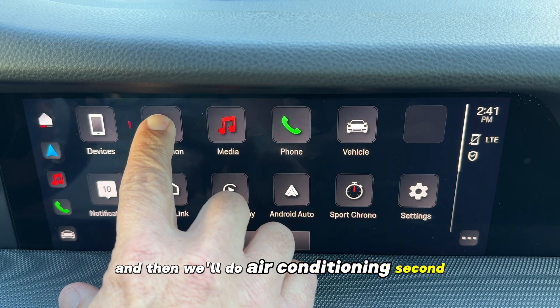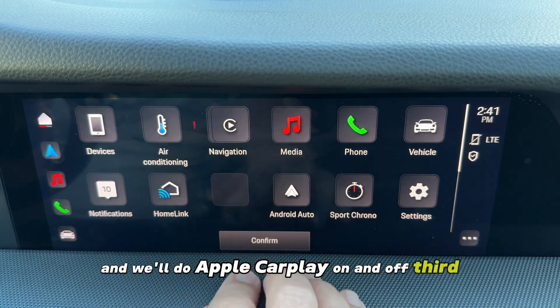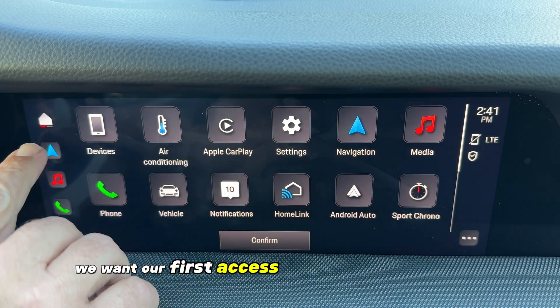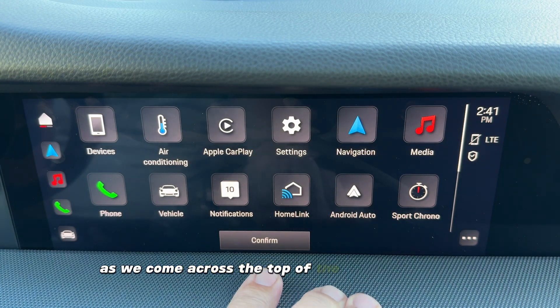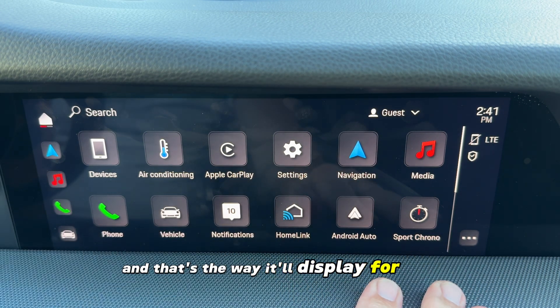Let's have device management first, air conditioning second, Apple CarPlay on/off third, and vehicle settings fourth, so that we don't have a redundancy from top to bottom. We want our first access for the main menus on the left, and then different access across the top of the home screen. Confirm, and that's the way it'll display for you.